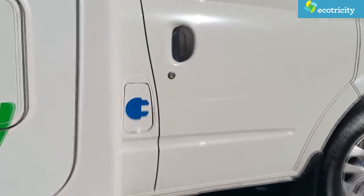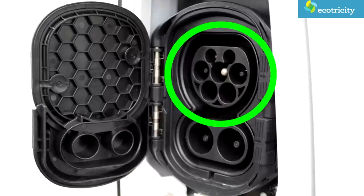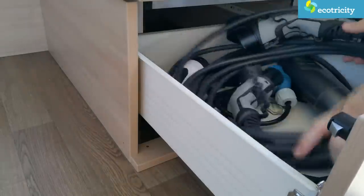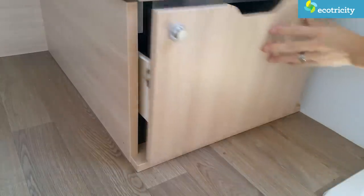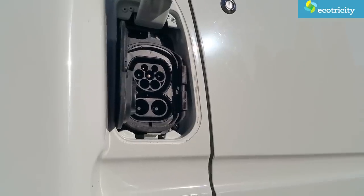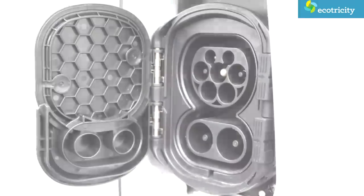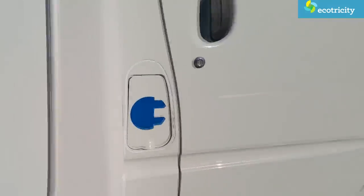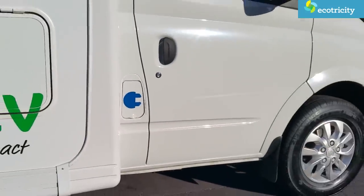There are two ways to recharge this vehicle. With AC charging you can use either a caravan socket or Type 2 connector, allowing the motorhome to charge at 6.6 kilowatts, with both cable types supplied. Or if you're covering a lot of miles in a day, you can use DC rapid charging at 30 kilowatts — enough to get it from empty to 80% full in about 45 minutes. Enough talk — let's put this baby on the highway and go camping!